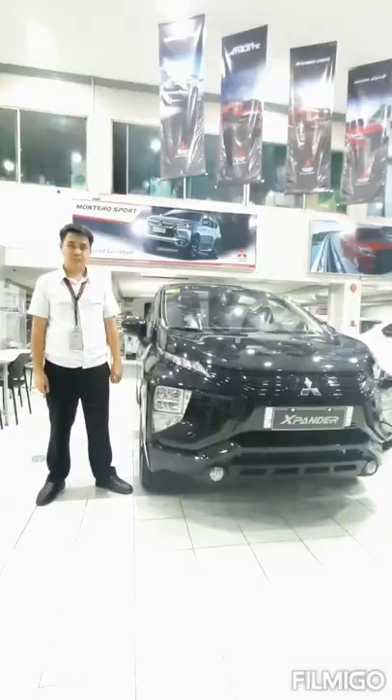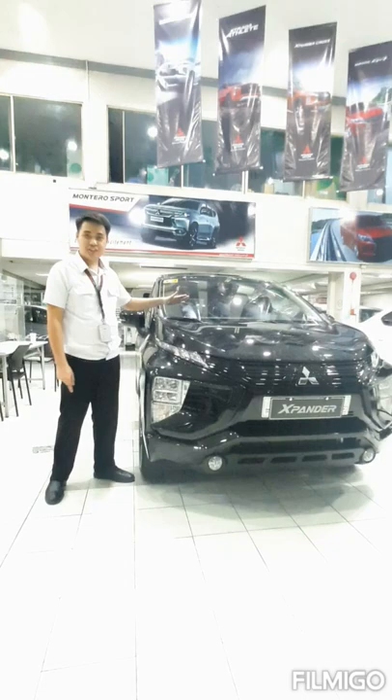So there you have it — our new Xpander GLS Black Series, from its tough new look to its elegant design. For more details, you may follow us at Mitsubishi. Thank you.